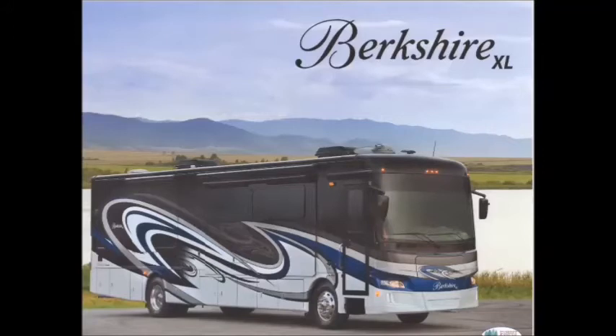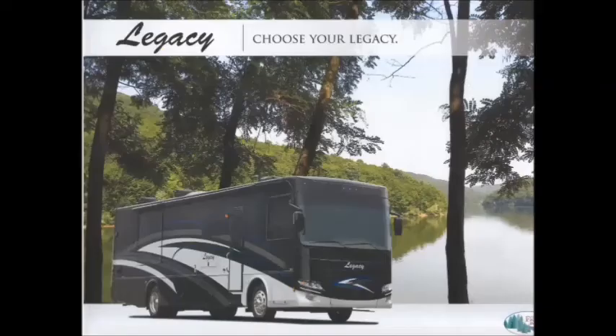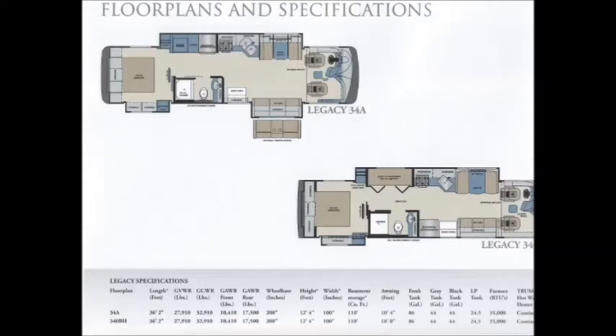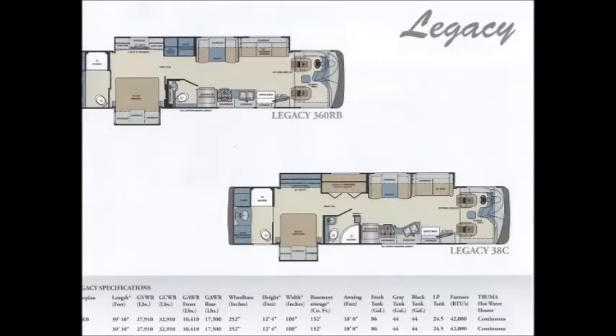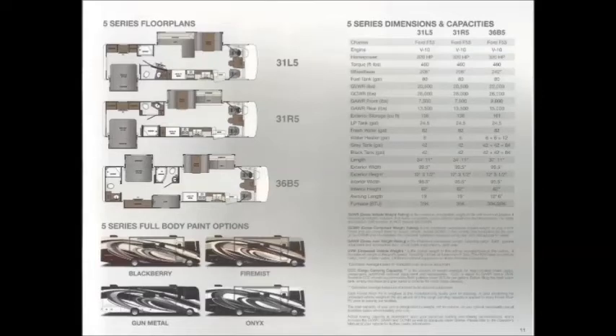We also offer the Berkshire XL, which is a nice luxury mid-level diesel motorhome. You have five different floor plans available, ranging anywhere from 37 foot all the way to 40 foot. We also have the Legacy, which offers luxury at an entry-level price — four plans available. And Georgetown also offers the GT5 series, which is your gas motorhome, coming in three different floor plans from 31 foot to 36 foot, for couples as well as the whole family.